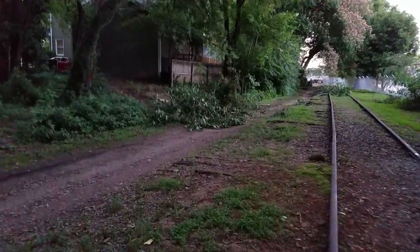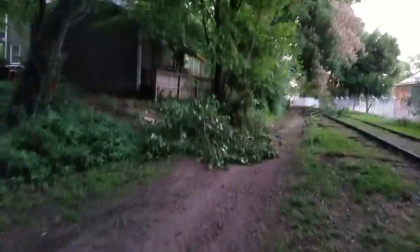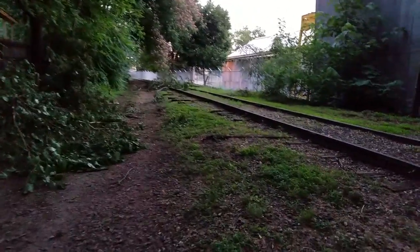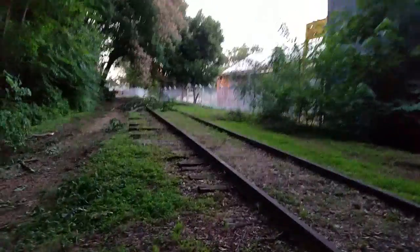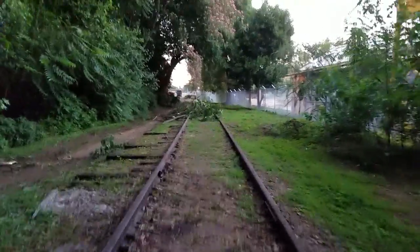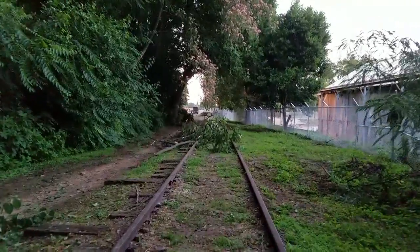It's getting dark, so you're not going to be able to see too much here, but you can see they've actually come through and started taking down some of the limbs from these trees right on the corridor here. There are a few more right up ahead. I'm just going to go ahead and walk all the way through to Wiley Street. Looks like they may have put another trailer.